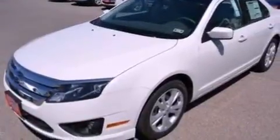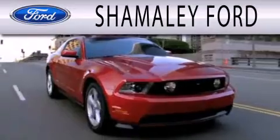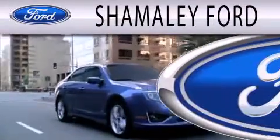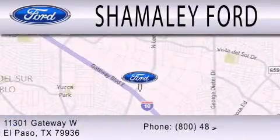We hope you found this video informative. Please contact us today. Shamali Ford is dedicated to doing everything possible to ensure that the experience you have selecting your next vehicle is as pleasant as possible. We are located at 11301 Gateway Boulevard in El Paso.